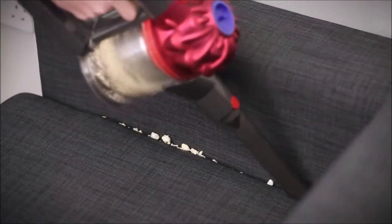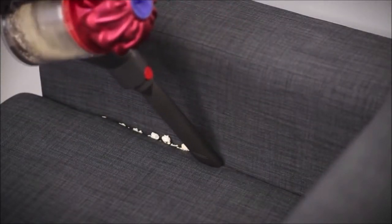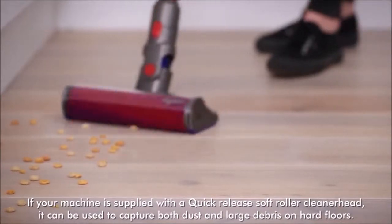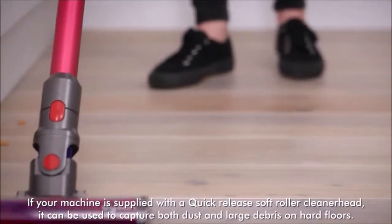In terms of floor performance, the Dyson V7 is at its best on an empty floor thanks to its soft roller and various accessories. The revolutionary design eliminates the need for the classic bristle head. In its place, a soft material with horizontal grooves helps channel the dirt towards the suction chamber.